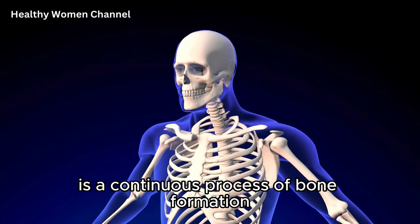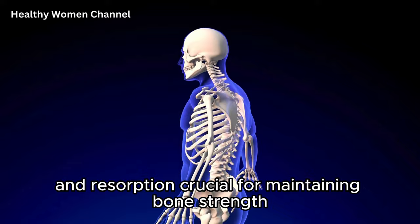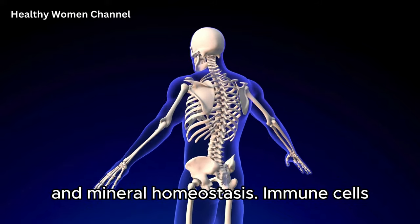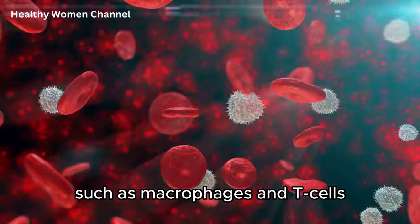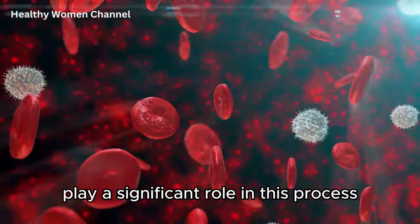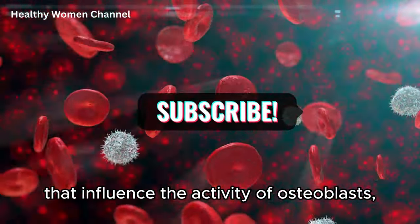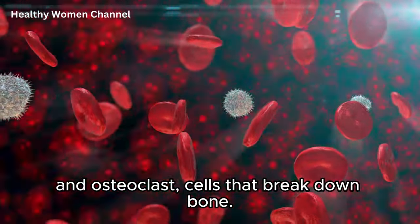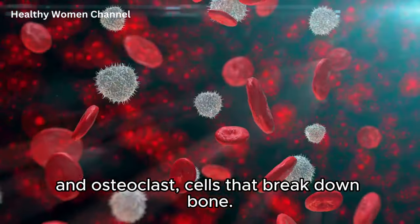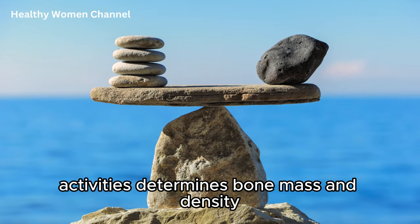Bone remodeling is a continuous process of bone formation and resorption, crucial for maintaining bone strength and mineral homeostasis. Immune cells such as macrophages and T-cells play a significant role in this process. They produce cytokines and growth factors that influence the activity of osteoblasts, cells that form new bone, and osteoclasts, cells that break down bone. The balance between these cells' activities determines bone mass and density.